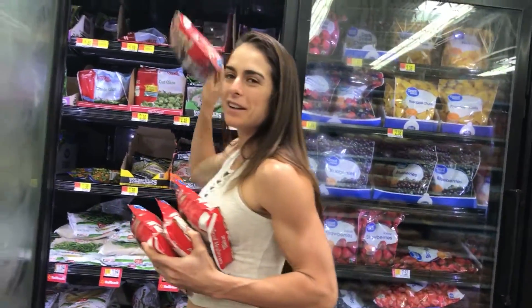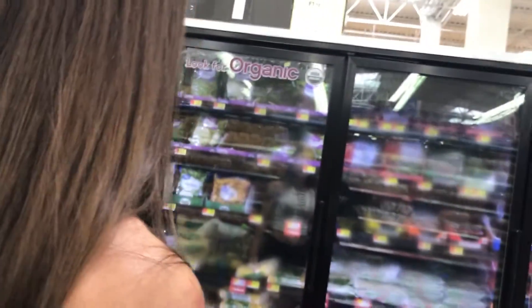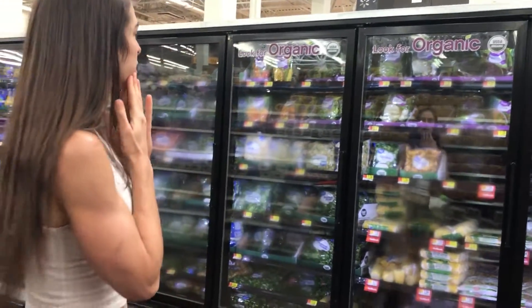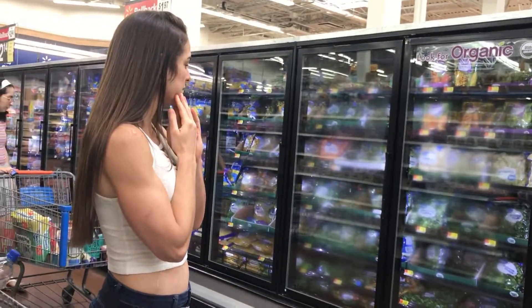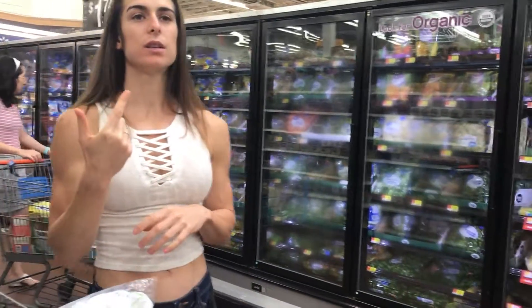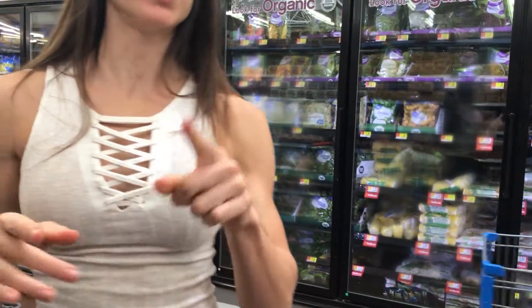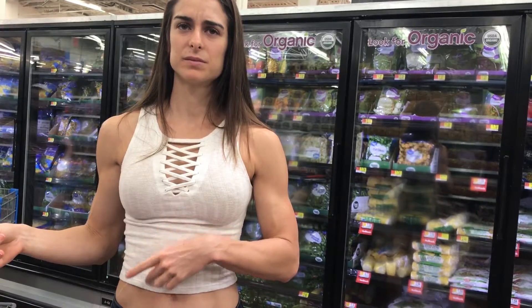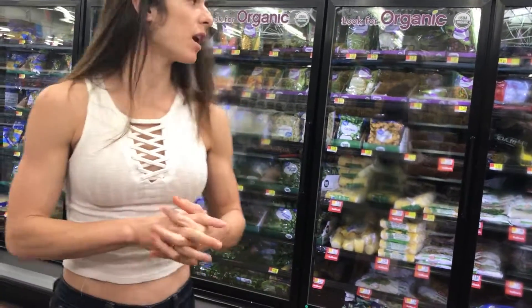I'm not gonna lie to you guys, this is not gonna last me more than a week - I need so many vegetables. I think that's it. I have shredded lettuce at home so I don't need that, but that's another thing I do get that's not frozen. Pretty much everything else I buy is frozen. Joe suggests the lettuce and spinach but we already still have that at home.